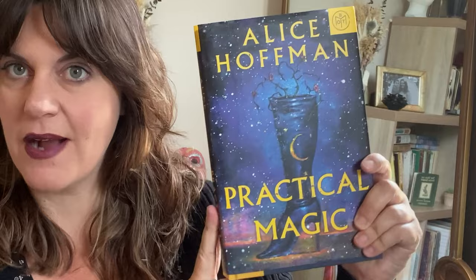Practical Magic is a movie that came out in the 90s, based off of the book Practical Magic by Alice Hoffman. It's the first book in her series about the Owens women. Sally and Jillian are sisters — in the movie they're played by Nicole Kidman and Sandra Bullock, both of whom are returning for Practical Magic 2.